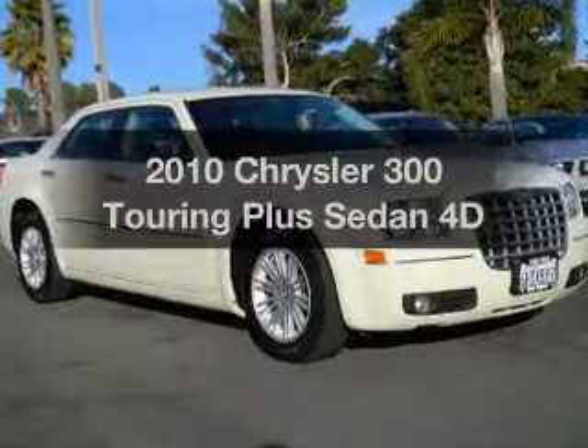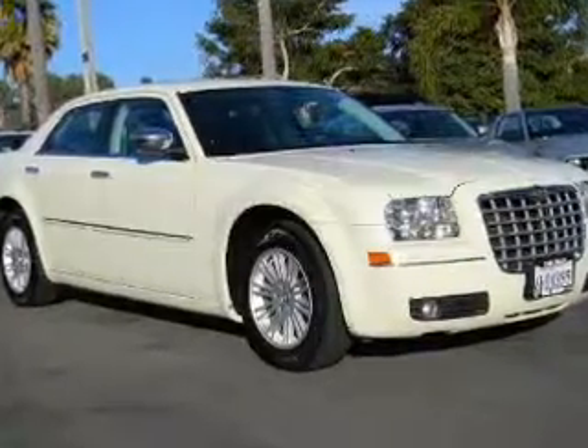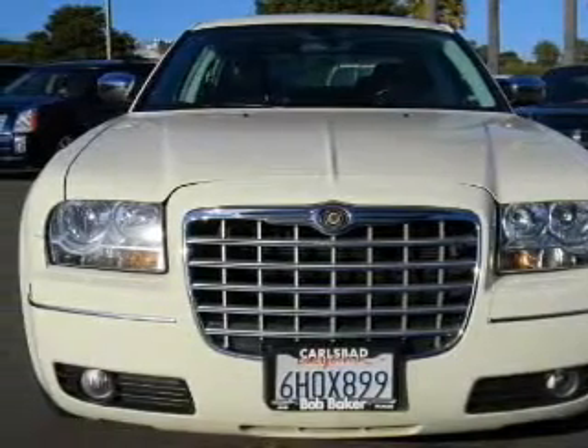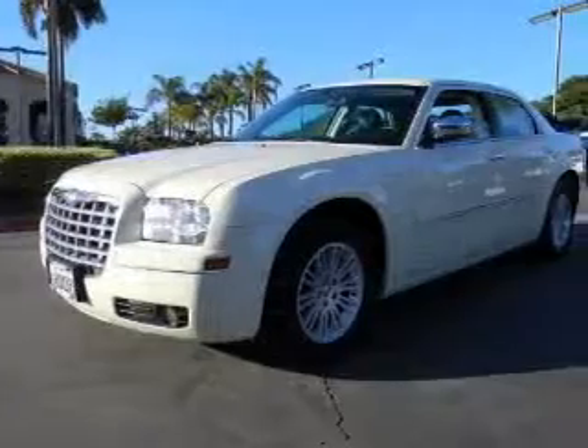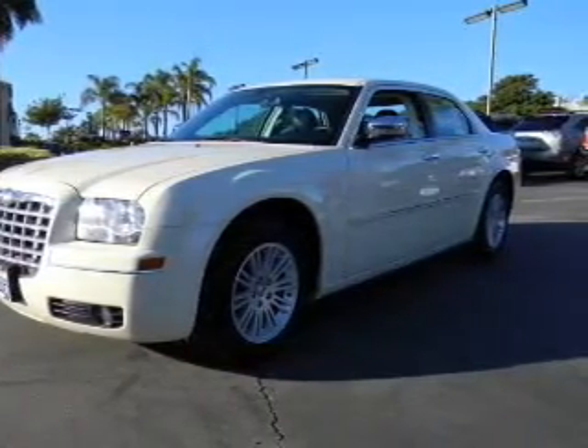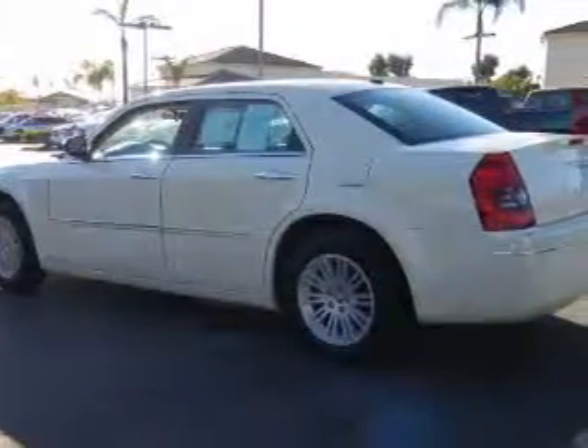Presenting the 2010 Chrysler 300. If you're looking for an automobile with great attributes, look no further. With a reliable engine driven by an automatic transmission, anti-lock brakes help you bring your vehicle to a safe stop. Let the outside in with a power convertible roof.